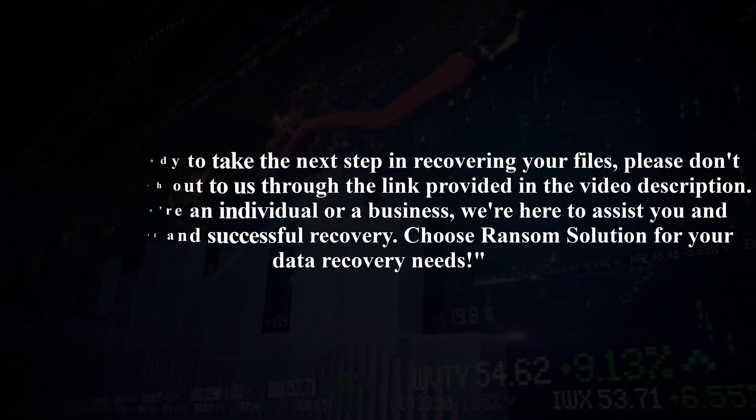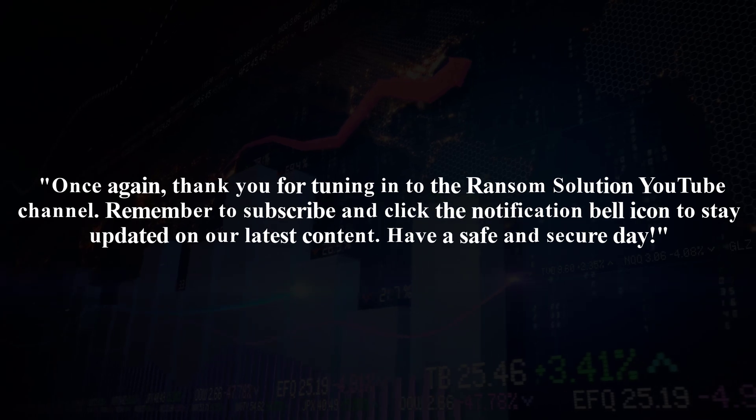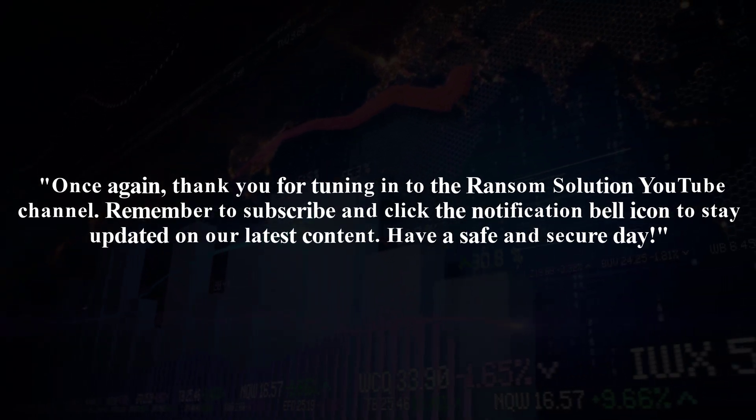Choose Ransom Solution for your data recovery needs. Once again, thank you for tuning in to the Ransom Solution YouTube channel. Remember to subscribe and click the notification bell icon to stay updated on our latest content. Have a safe and secure day.